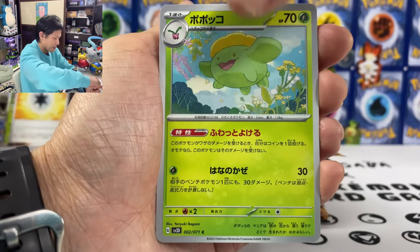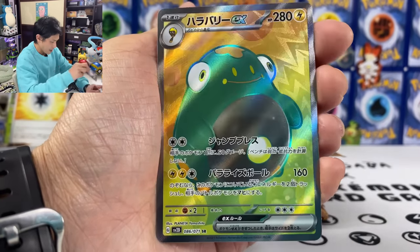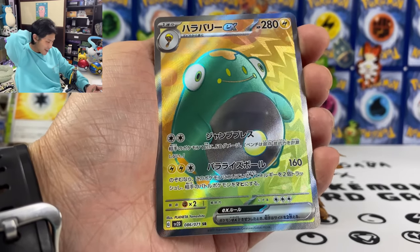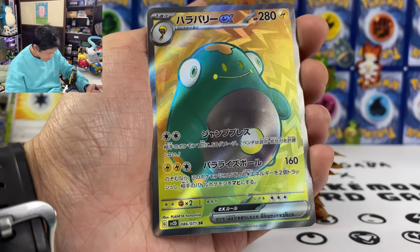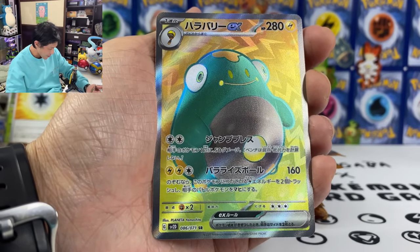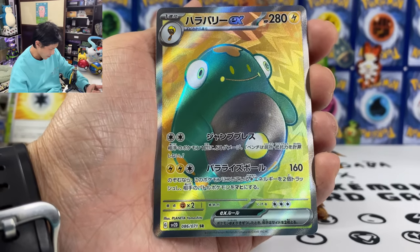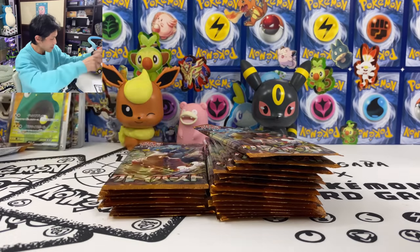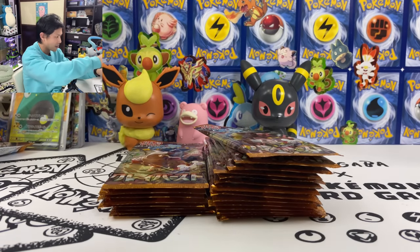Tinkatink. And we got Bellibolt EX SR, 86 out of 71! 50 damage to one of your opponent's benched Pokemon. So we do have an EX SR. It looks like I don't get the SAR.